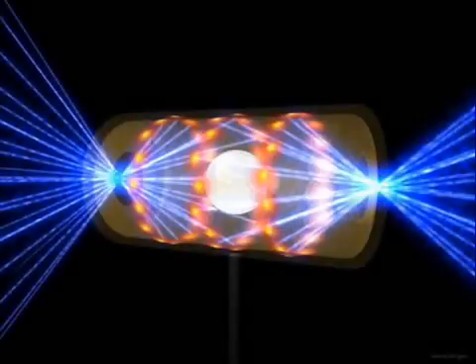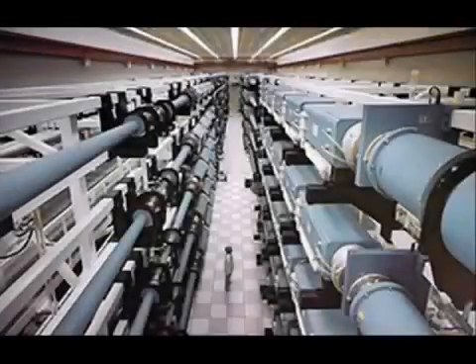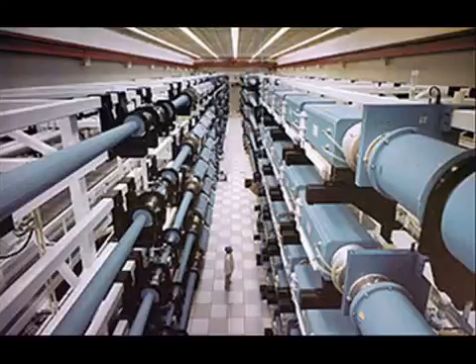High-powered lasers can be used to compress a pellet of nuclear fuel so that the pressure and heat generated is sufficient for nuclear fusion to occur. However, at present, the energy being used to power these lasers exceeds the amount of energy being released by the fusion reactions. In the future, more advanced laser technology with improved efficiencies will mitigate this problem significantly. However, the surrounding hardware for the lasers is still quite massive and will remain so for the foreseeable future, making this method of fusion unattractive for fourth-generation nuclear warheads.